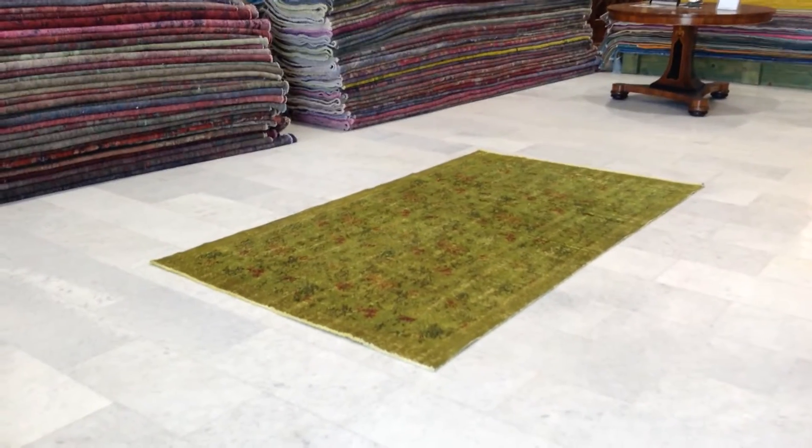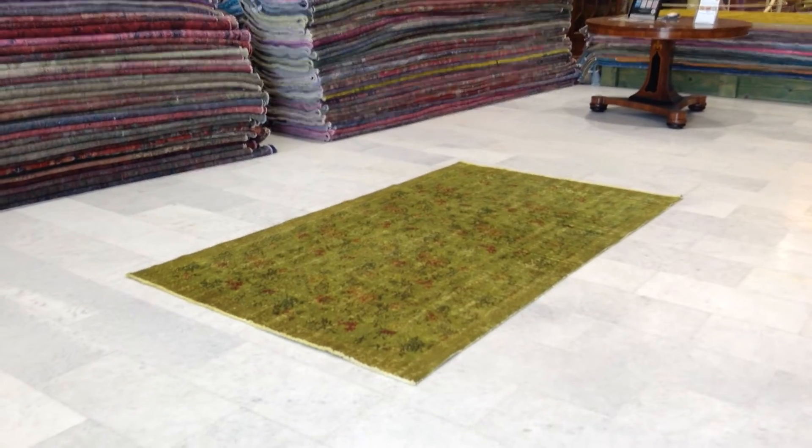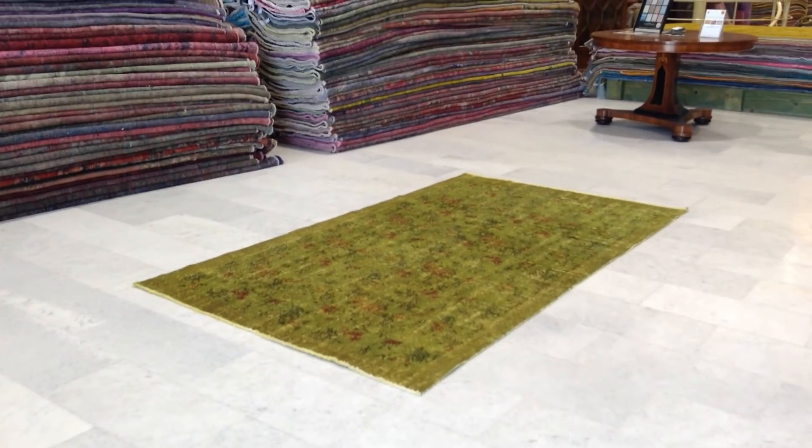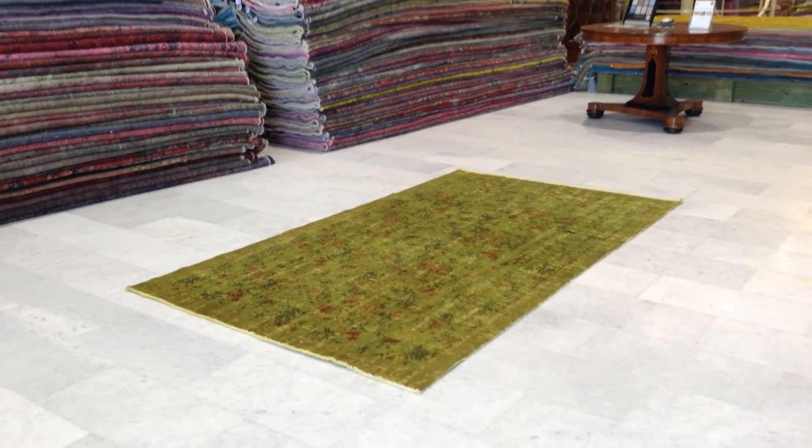These carpets are not thick, so they're very easy to clean and maintain. We can ship this carpet anywhere in the world with UPS. Shipment does take three to five days, and we have a 30-day money-back guarantee for our EU customers.